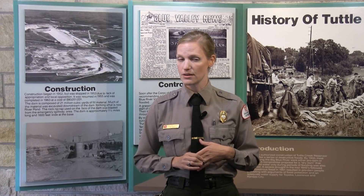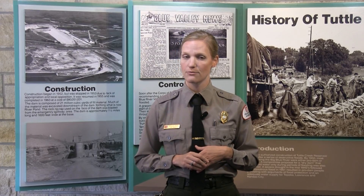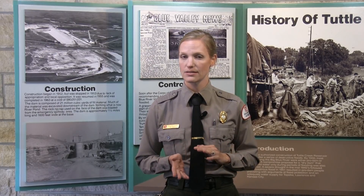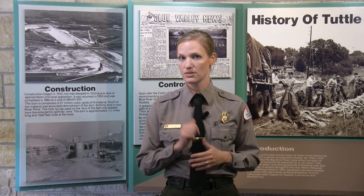The U.S. Army Corps of Engineers and the Kansas Department of Wildlife, Parks, and Tourism have worked closely with stakeholders to ensure continued access for special events, and that includes Country Stampede.